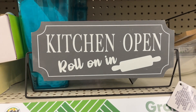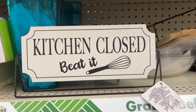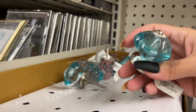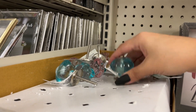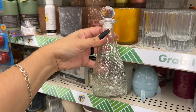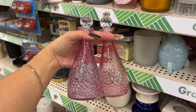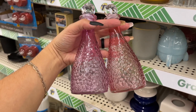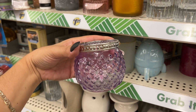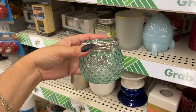This sign is cute — 'Kitchen Open, Roll On In,' and if you flip it it says 'Kitchen Closed, Beat It.' They have knob options right here — they're heavy, this teal color and this one in pink. These bottles are glass with a pretty topper on top — very nice, cute gift. They also come in purple and pink. The small round one can be a matching set, and the round should probably also come in this color.